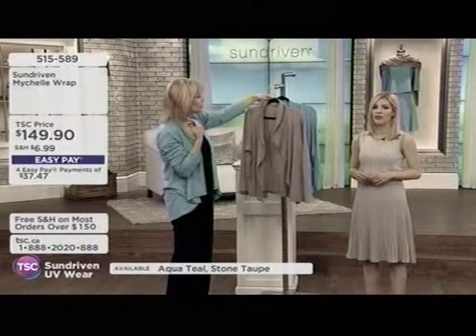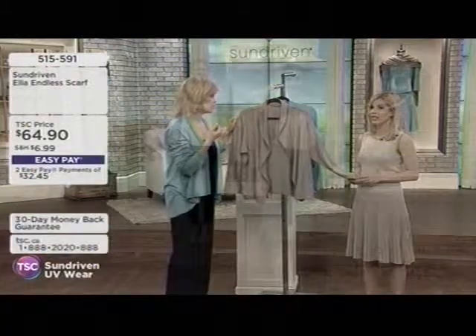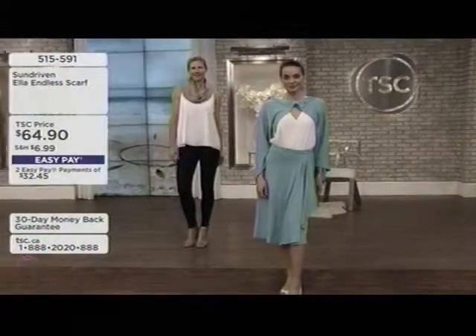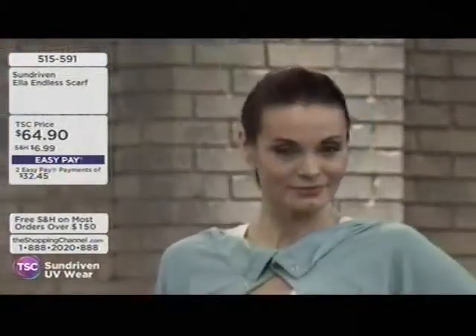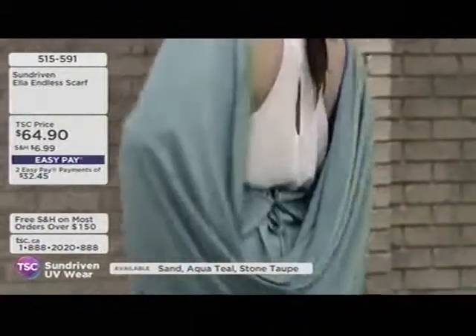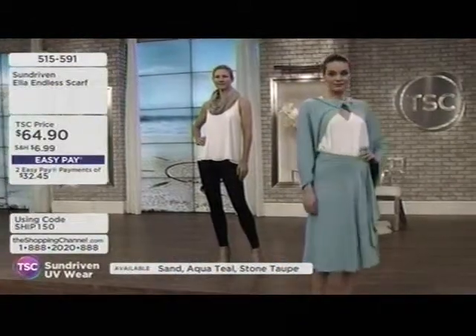That accumulative exposure adds up. You get sun damage even without burning — all skin types, fair to very dark, get sun damage. You don't have to have a burn to have damage. The UVA rays penetrate to the deepest layer of the skin, and 90% of all aging comes directly from the sun.